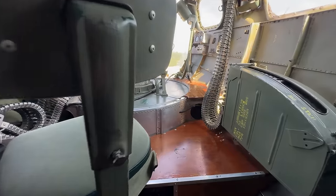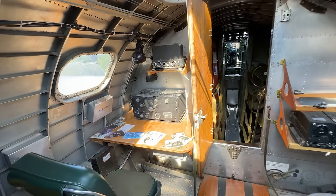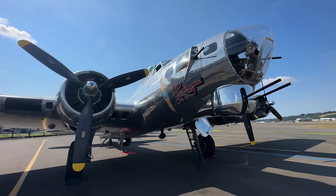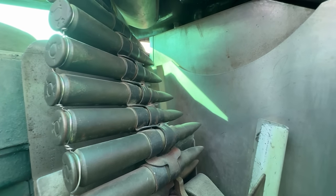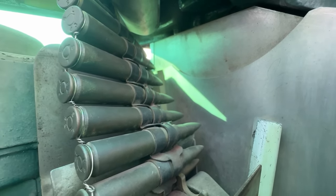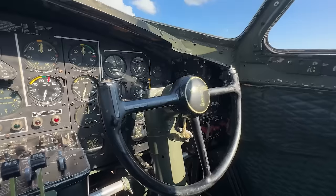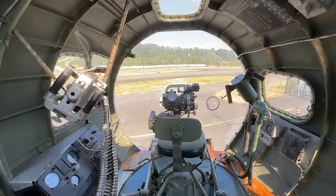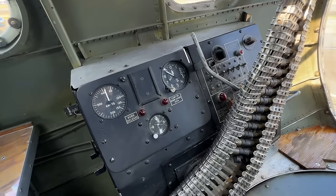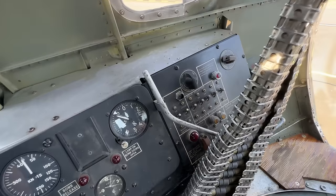Let's start the tour at the nose, working our way backwards. Airbase Arizona has kept this aircraft in remarkable condition, much as it would have been during World War II, with obvious exceptions for today's flying regulations. At the bombardier's position, we have an airspeed indicator in knots and an altimeter in feet on the immediate left for reference during a bombing run, and next to that the weapon system console for setting bomb release patterns.